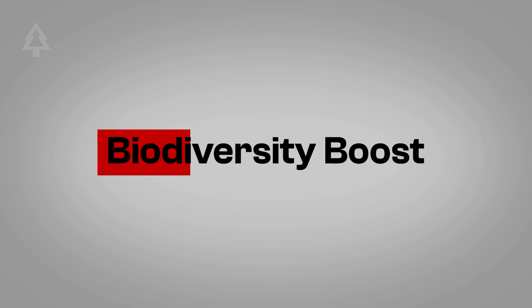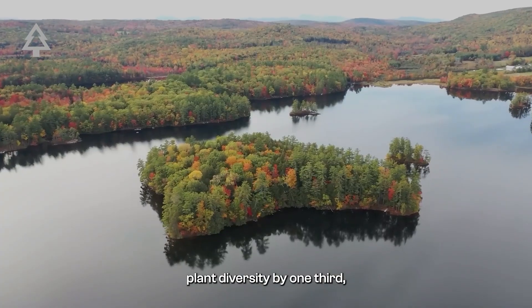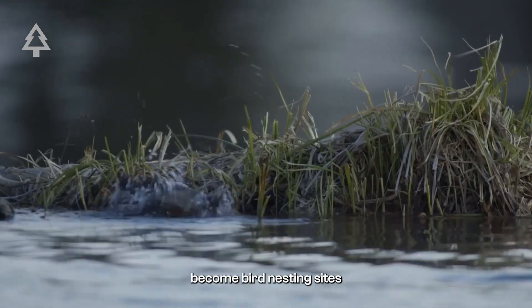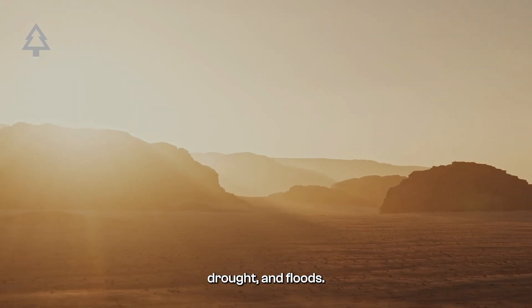Beavers also boost biodiversity. Beaver-created wetlands increase plant diversity by one-third and provide habitat for 80 percent of local wildlife species. Their lodges often become bird-nesting sites, and their messy ecosystems are resilient to heat, drought, and floods.